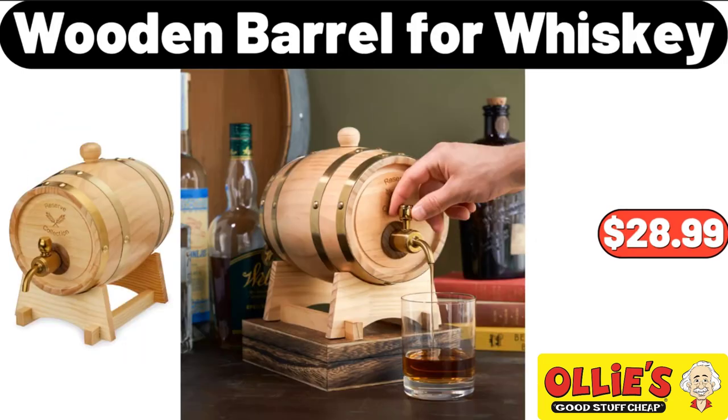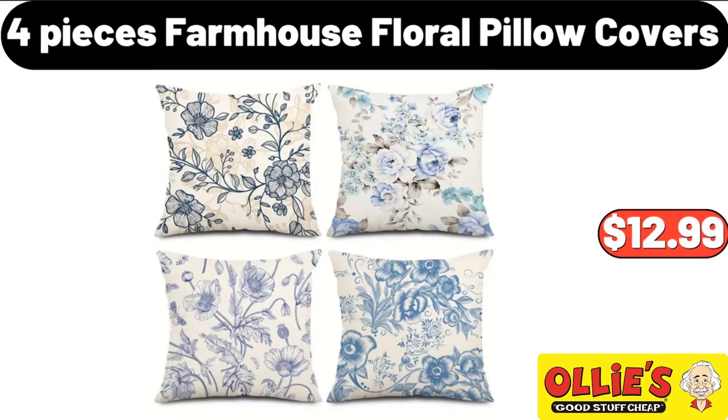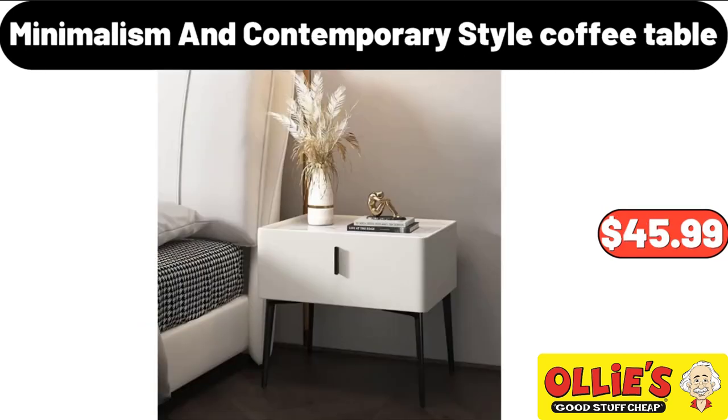Wooden Barrel for Whiskey, $28.99. 4-Piece Farmhouse Floral Pillow Covers, $12.99. Minimalism in Contemporary Style Coffee Table, $45.99.